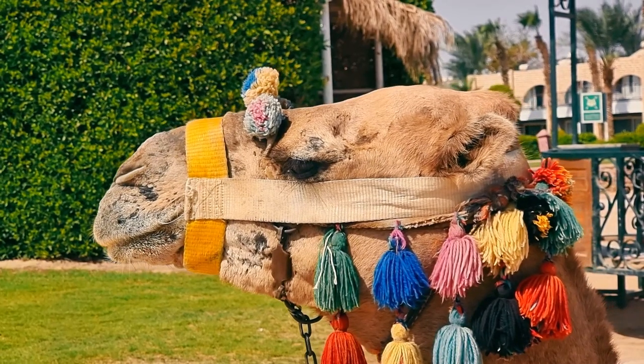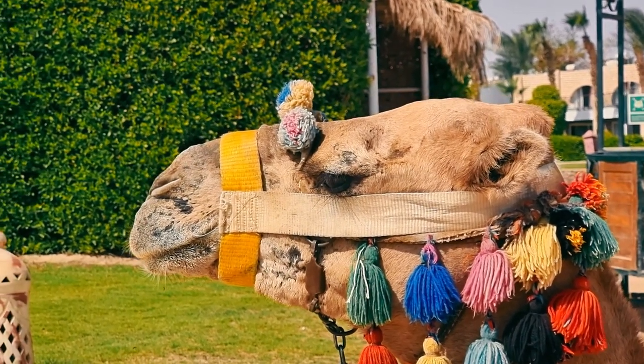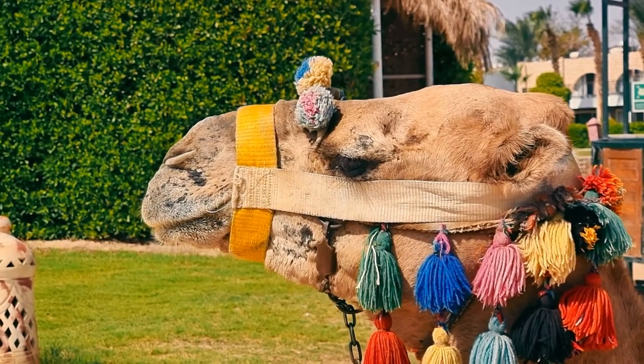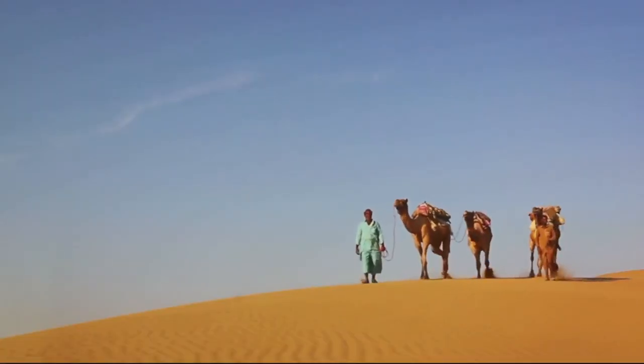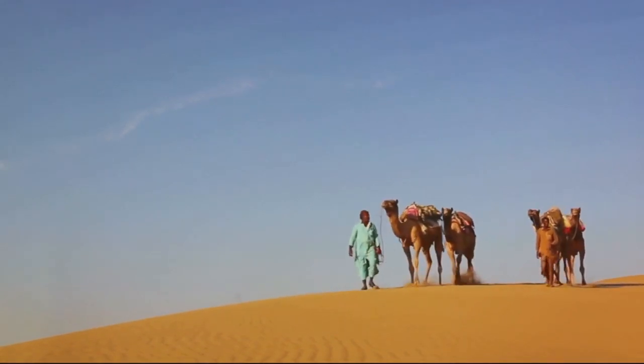And let's not forget the wool. Yes, camels produce wool, which is used to make a variety of goods, from clothing to tents. From a source of food to a means of transport, camels truly are a lifeline for many.